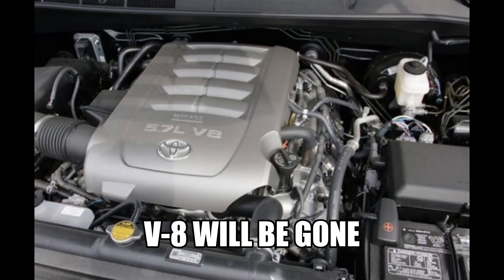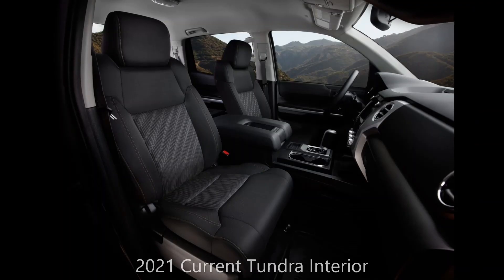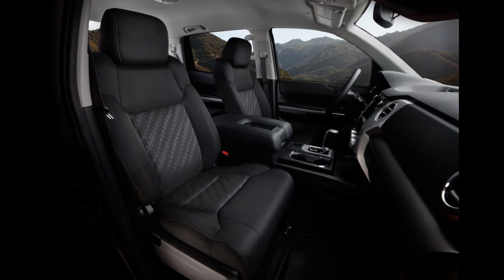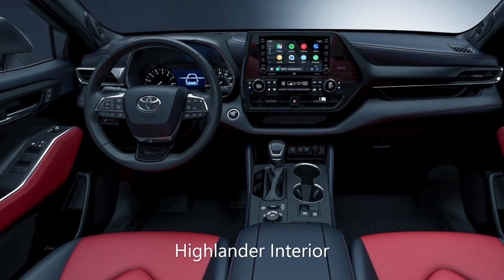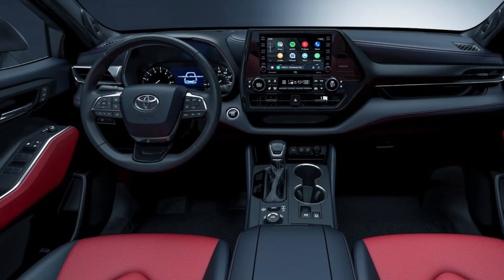Now, what about the engine? Well, the V8 engine will be gone — I can almost tell you 100% they'll be gone. We don't actually know the interior as well, but expect the interior to borrow heavily from other Toyota cars like the Highlander, with a large 12-inch infotainment system.